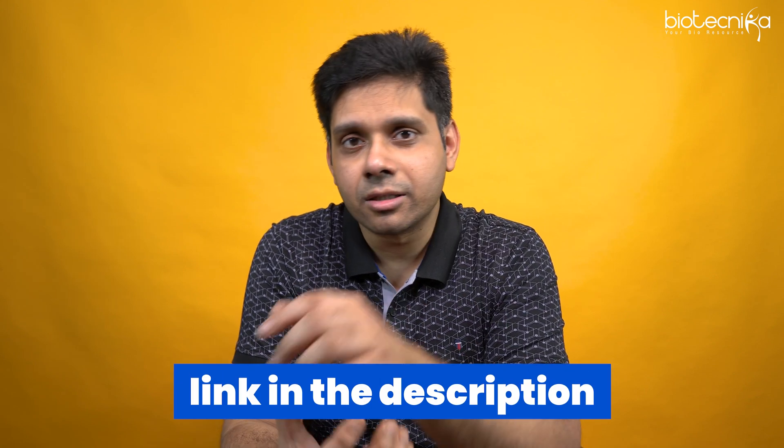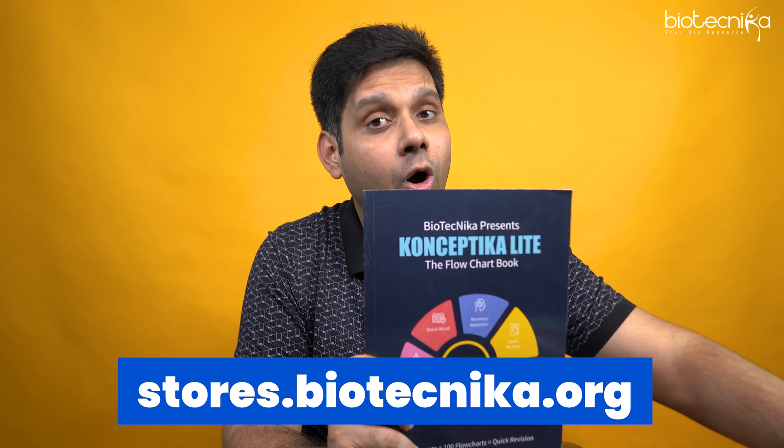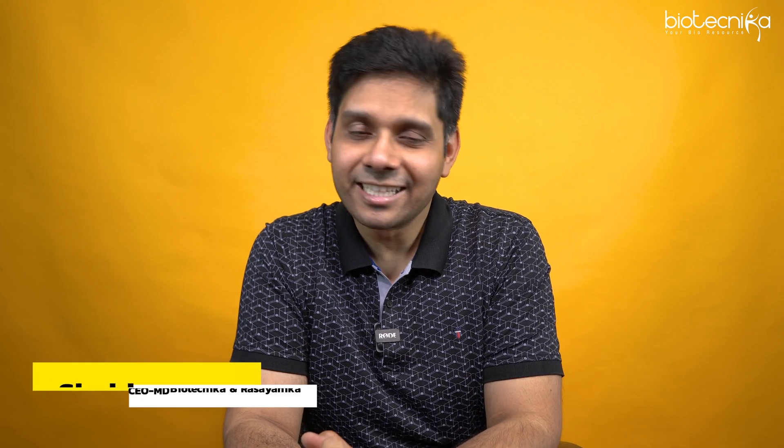Please check the link in the description for that playlist. Thank you so much for watching — see you soon. If you're interested in buying Conceptica Lite or Concept Notes, you can get them from Biotechnica stores or on Amazon.in. Thank you so much. See you soon in the next one. Till then, keep shining. Bye-bye.